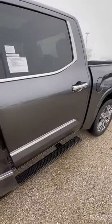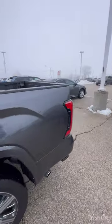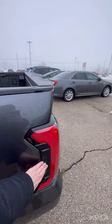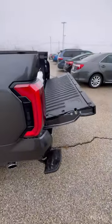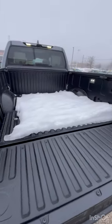Open up the door and you do have power running boards on this one. To get into the bed of your truck, you either push a button on the key fob or there's this nice little button right here — it drops the tailgate and drops your bed step. Very easy access into the cargo in this bed.